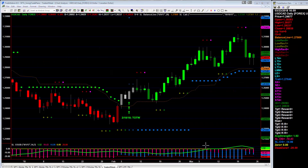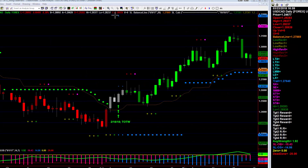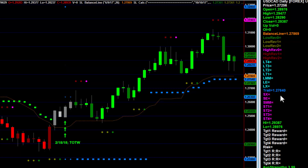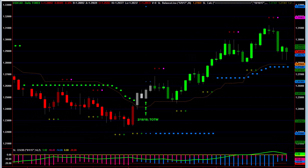The USD/CAD has moved up nicely. You can see there's a target that's quite a ways up, but we've already moved our stop and it's starting to trail our balance line. The trailing stop needs to be at 1.2764. We got long back in here, so definitely some good profit locked in on this trade so far. We'll see if the stop will hold for another push higher.